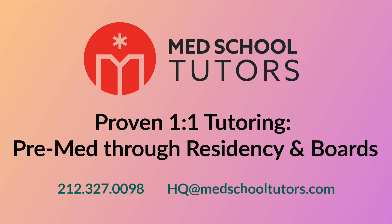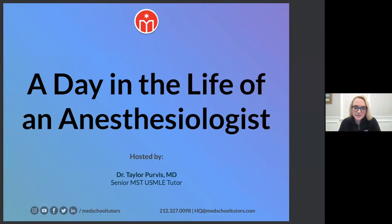Hi everyone, I'm Taylor Purvis. I'm a physician anesthesiologist at Mass General. I'm a resident right now and I'm going to talk to you a little bit tonight about a day in the life of an anesthesiologist and why you should consider anesthesiology.